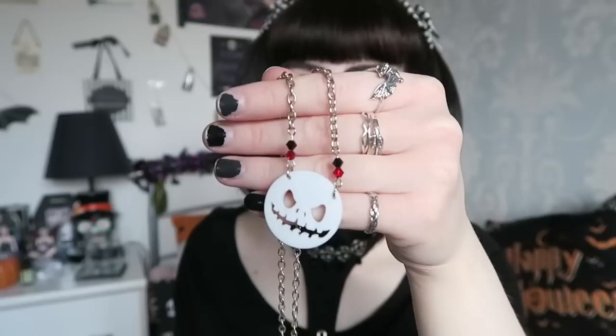I also have this one with the Jack Skellington theme — it's quite subtle, more like a circular piece with just a face cut out. I do sometimes wear this on my Saturday job and they don't really mind too much. I'll take a break from my own stuff now and go on to more of the random ones that I don't have too many of.